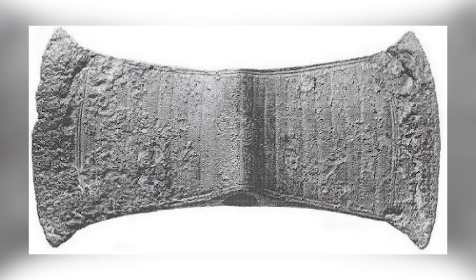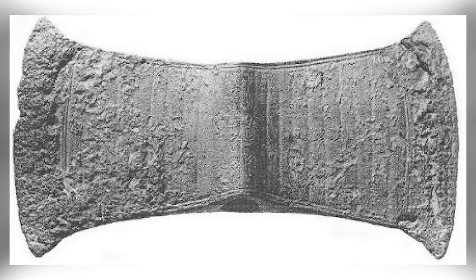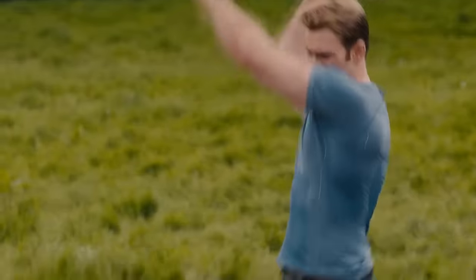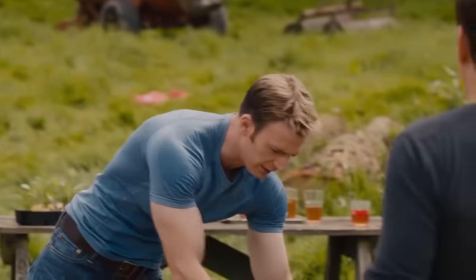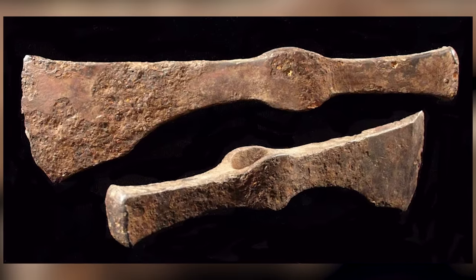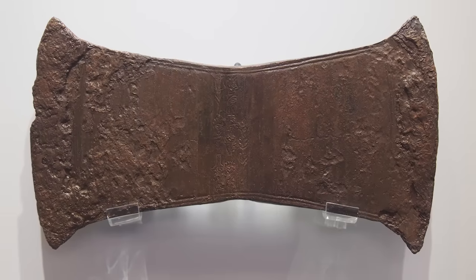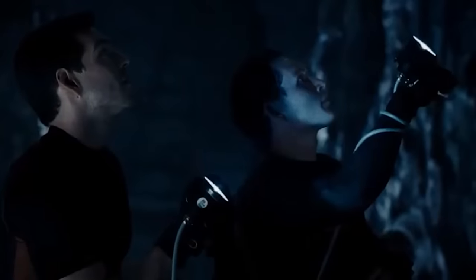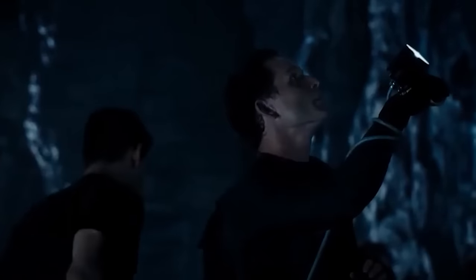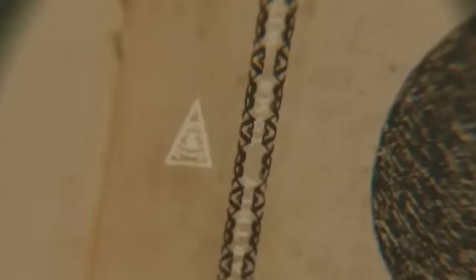You might think that the Archelocori Axe would be an easy enough object to explain the purpose of. After all, it's an axe, and we know what axes are used for. It's just that most axes made 4,000 years ago weren't this elaborate, and we don't believe the people of the time would have gone to so much trouble decorating and inscribing an axe if they were just going to use it to chop down trees or attack their enemies. The axe was found in a cave in Crete in 1934 and has 15 separate symbols on it, which defy all attempts at translation.